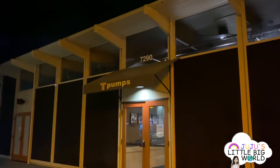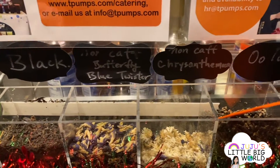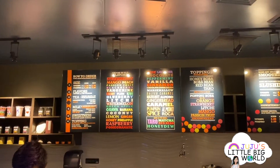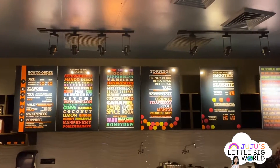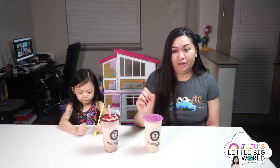Our first boba stop is Tea Pumps. Tea Pumps uses premium teas and you have the ability to mix many flavors, choose your milk and sweetness. You can also add different toppings like honey boba and boba bran, which is basil seeds. Tea Pumps is my favorite boba spot. The drink I always get is the honey passion green milk tea — the flavor combination is really good. It's not too sweet and you can still taste the tea, which I really like.